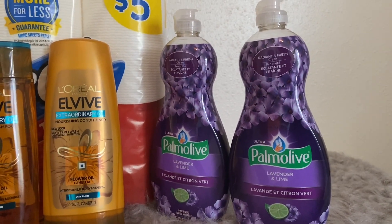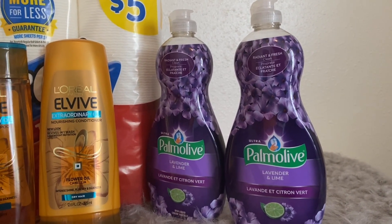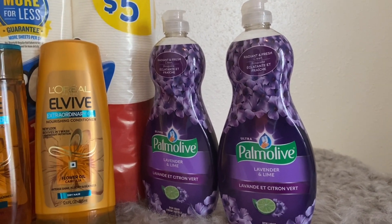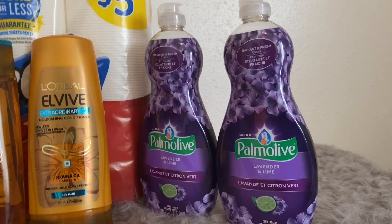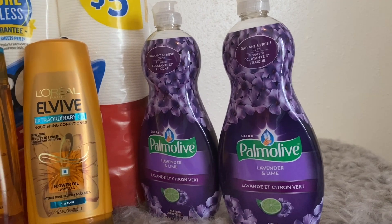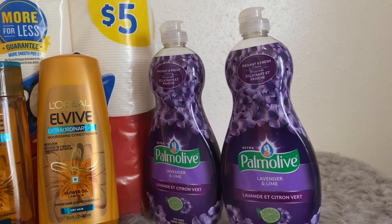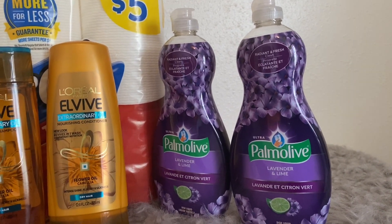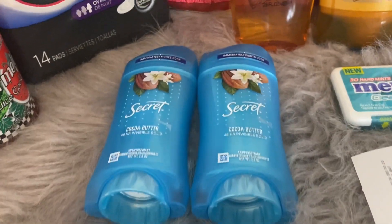I have two of the Palmolive dish soaps. These are priced at Walgreens this week for a dollar and 99 cents each, and the deal is buy two and receive 2,000 points. I paid $3.98 out of pocket, received my 2,000 points back, which brings the total down to just $1.98 for both, or 99 cents each. This is the 20-ounce size.